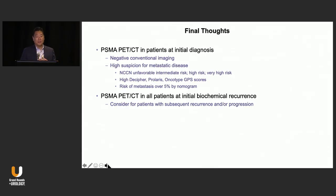Final thoughts: PSMA PET-CT in patients at initial diagnosis is one of the clear indications. Right now, negative conventional imaging is probably the first step before going to a PSMA PET-CT, though in the future that initial bone scan and CT may be unnecessary, because we can perform a PET-CT that creates a diagnostic-quality CT. It should be used in patients with high suspicion for metastatic disease — those who are unfavorable intermediate, high, or very high risk, with high biomarker scores, or some risk of metastasis based on nomograms.